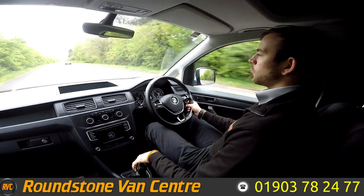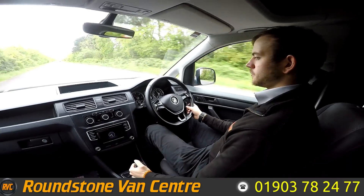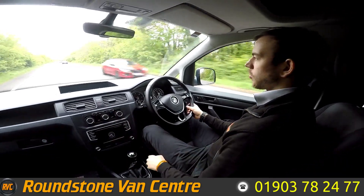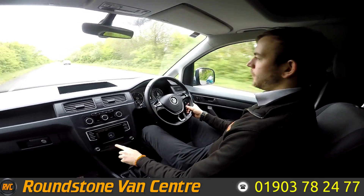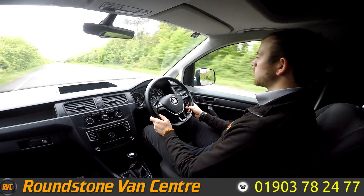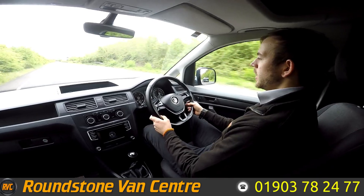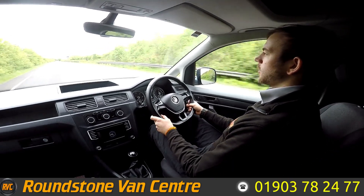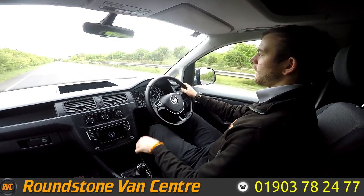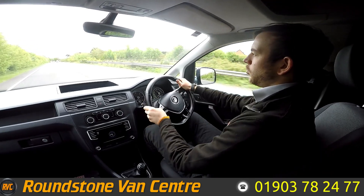As you can see the van accelerates really nicely. I really like the way this van handles as well. You've got your air conditioning controls and your Bluetooth multimedia. We have an AUX port, a USB port and a 12 volt port down here as well — very handy. Brakes are really good, and the steering is good and responsive as well.